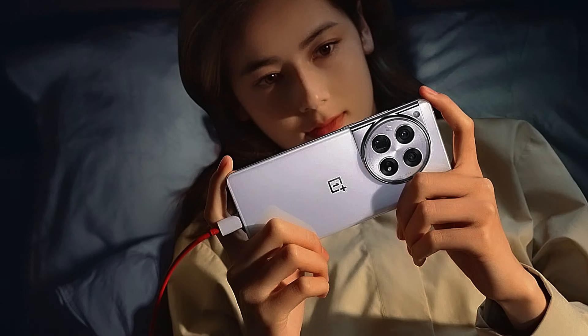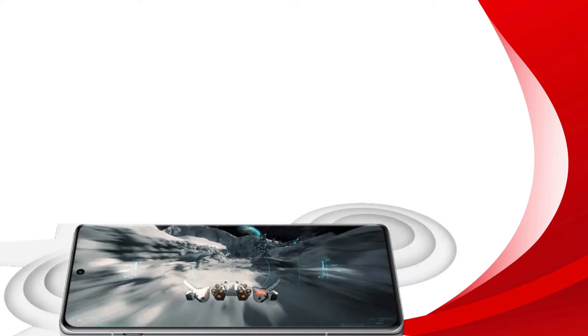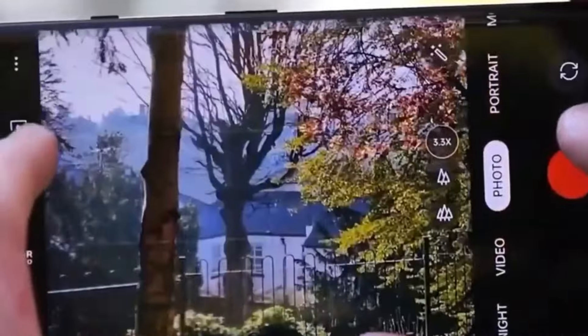But it's not just about the specs. This phone embodies the OnePlus ethos of 'never settle,' with its sleek design, attention to detail, and a display that's nothing short of spectacular in brightness and smoothness. It's more than a phone — it's a statement.